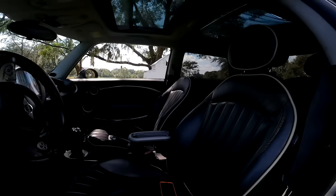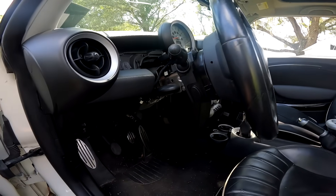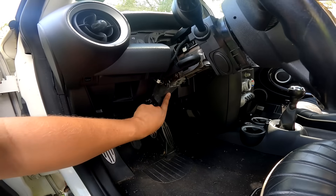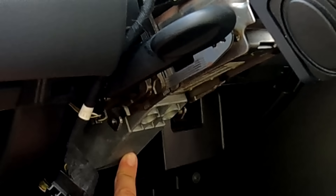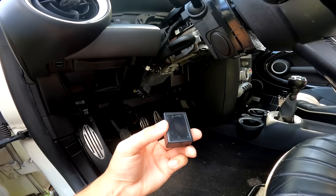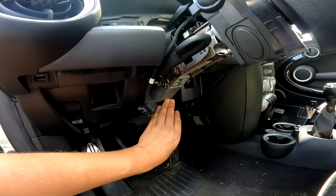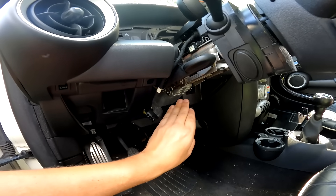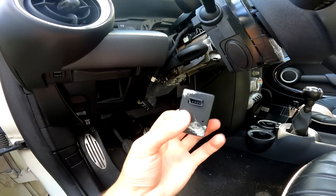Now let's hop in the Mini and button up a few things — hopefully it's good enough to take on a drive. We've got one last thing to do before we button up the rest of the dashboard and see how the car is mechanically, and that is eliminate the steering column lock — the thing that fails so many of these BMW Mini cars. We're going to do that very simply with this little emulator module. This basically tricks the system at all times into thinking the lock is okay.